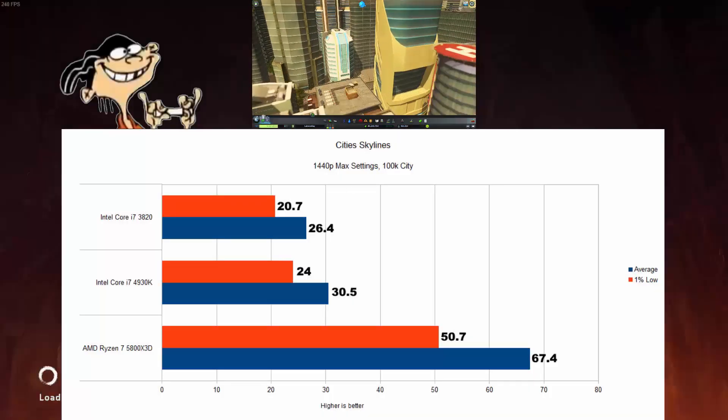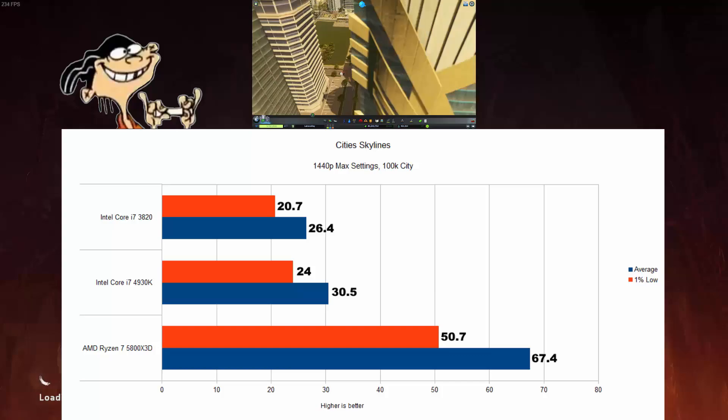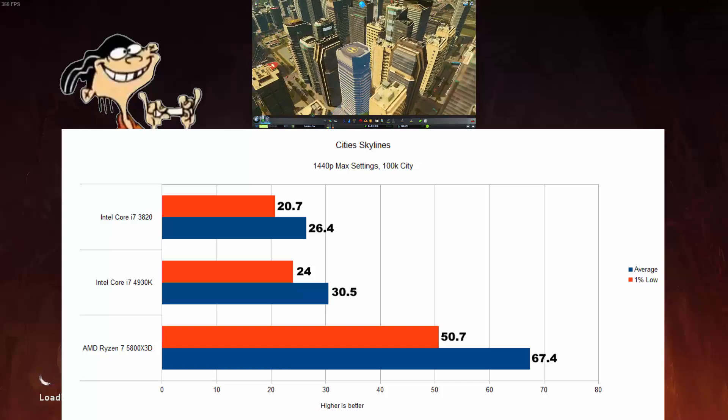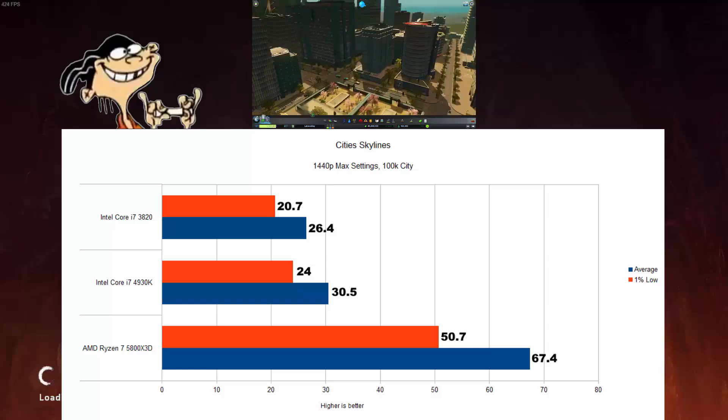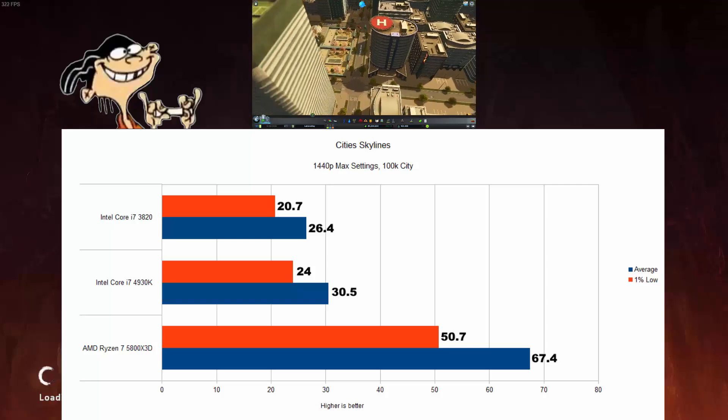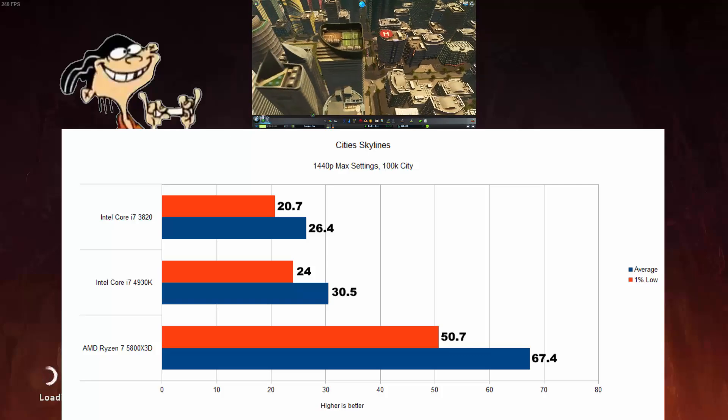Cities Skylines, tested in a city with a population of 100,000, sees the 5800X3D 120% better on average and 111% better lows than the 4930K. It's a very choppy experience on both Intel systems — the 5800X3D really thrives in this game.